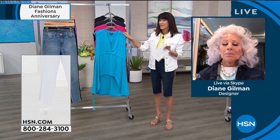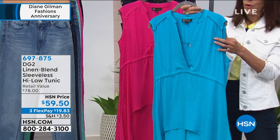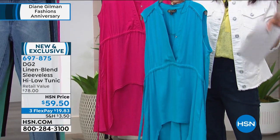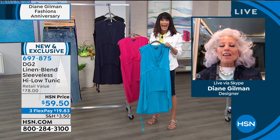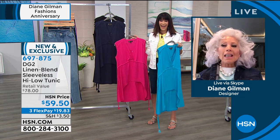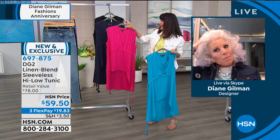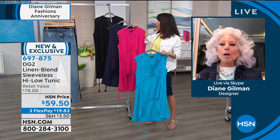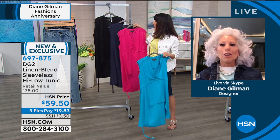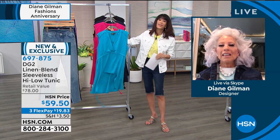We're going to jump into a couple of additional tops to go with obviously the shorts and jeans. This is brand new - the first time we're presenting the high-low top, item number 697875 today. Gorgeous colors: first of all, this turquoise - whether you're a blonde, brunette, redhead, or fabulous silver hair like Diane, it looks amazing on everyone. We also have black, navy, and pink available today at $59.50, with three flex pay or four on your HSN card. This actually runs about 26 inches in the front, 36 in the back.